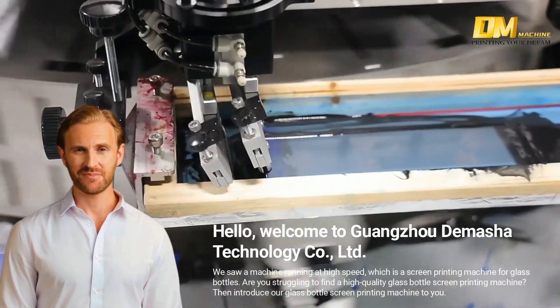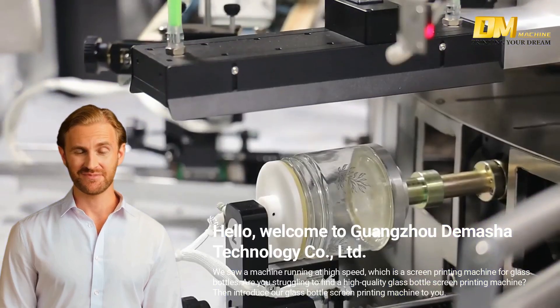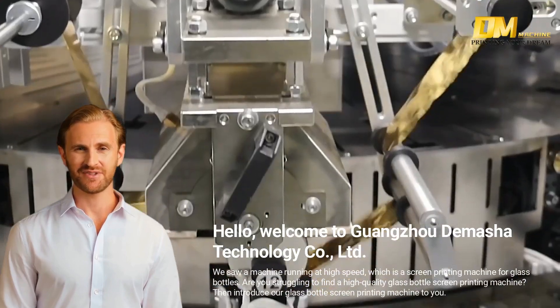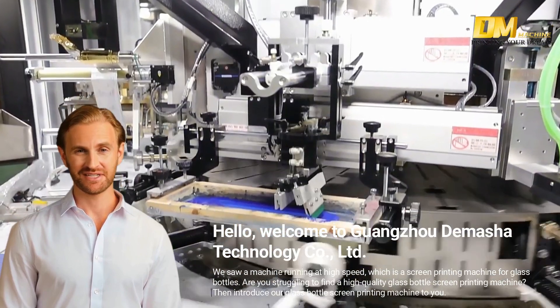Hello, welcome to Guangzhou Dimasha Technology Co. Limited. We see a machine running at high speed, which is a screen printing machine for glass bottles. Are you struggling to find a high quality glass bottle screen printing machine? Let us introduce our glass bottle screen printing machine to you.